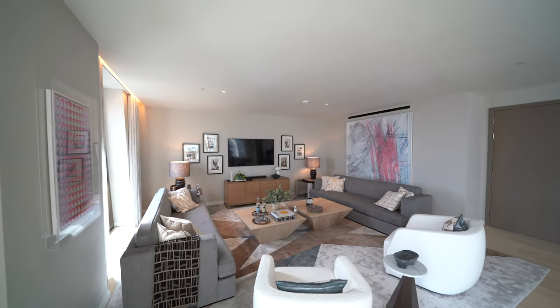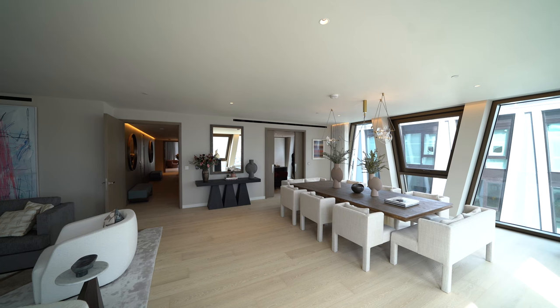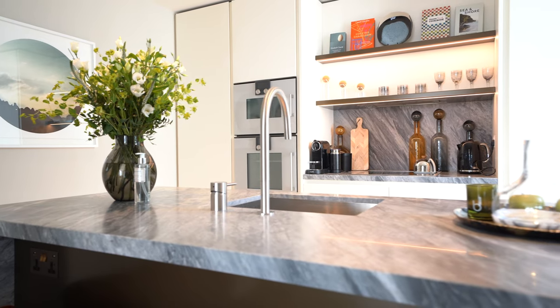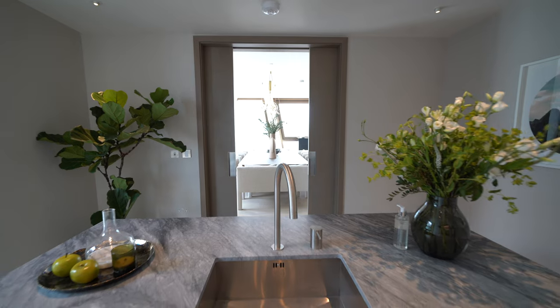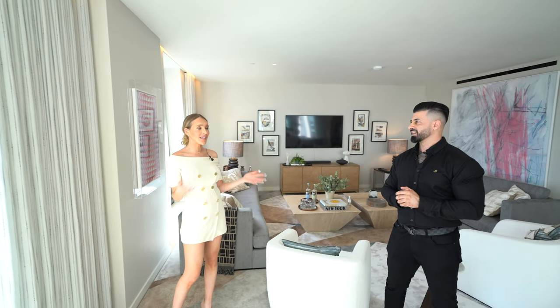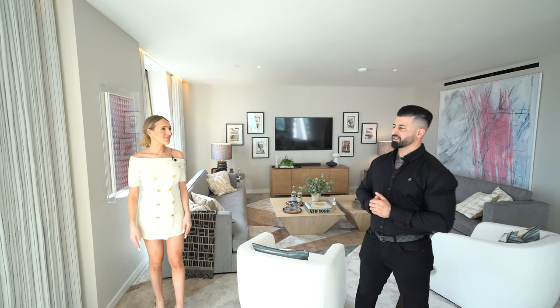We're actually standing in the lounge dining area. Over there you've got these cool sliding doors that open onto this bespoke kitchen. Gaggenau appliances — no expenses have been cut here, have they Rachel? They really haven't. Everything you see here is custom-made. This is unique. It's an incredible display of artistic talent. It really works, it flows. It's really suiting with it all.